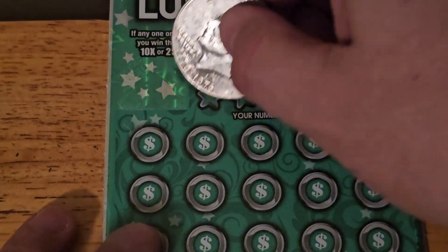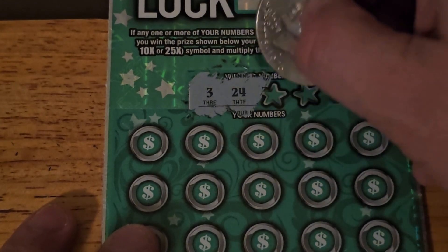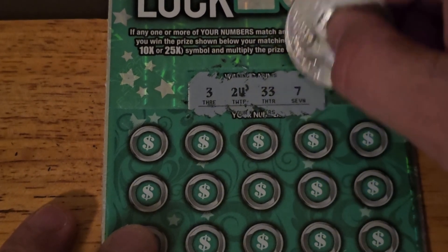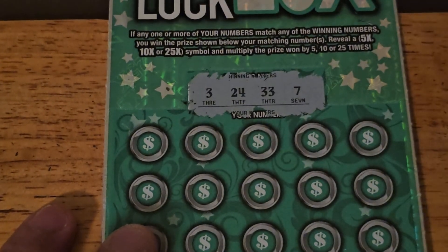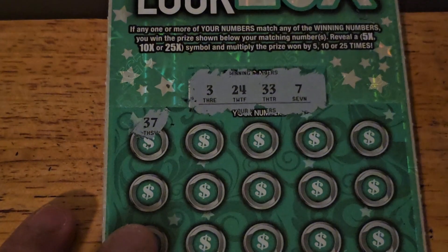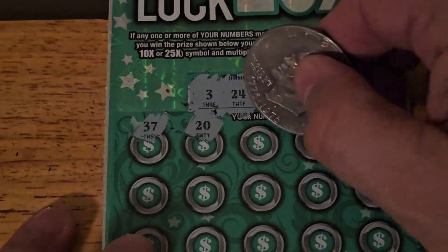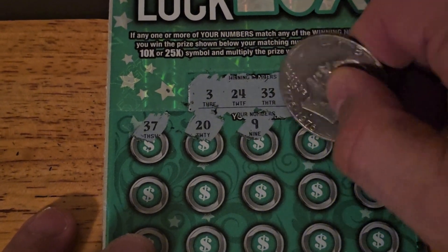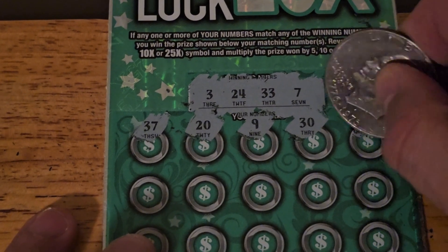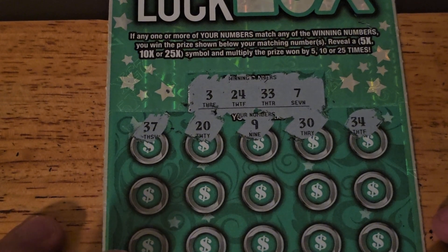Winning numbers: 3, 24, 33, and 7. Okay. 37. 20. 9. 30. 34 — 1 off the 33.